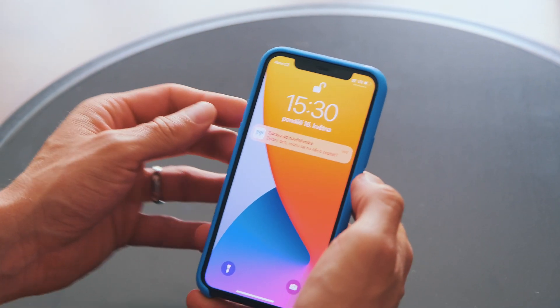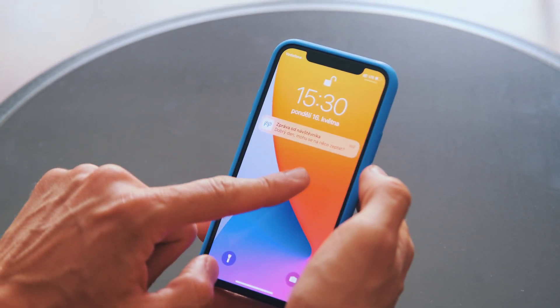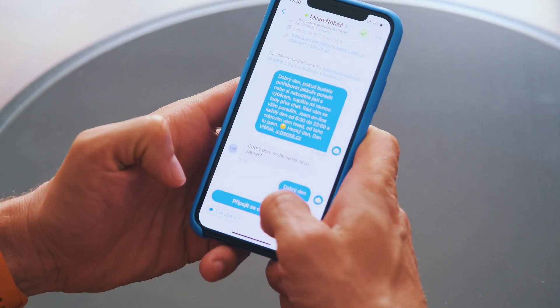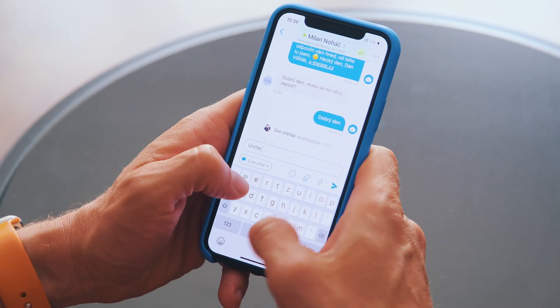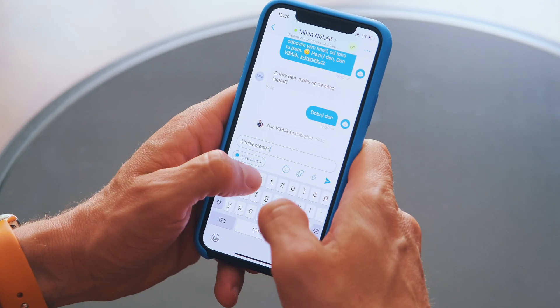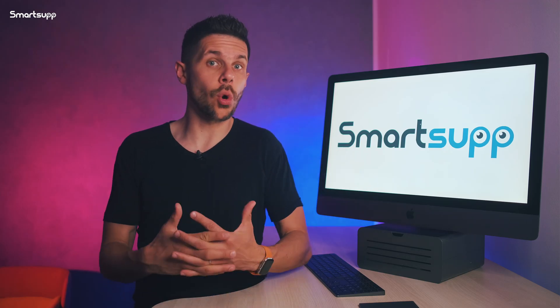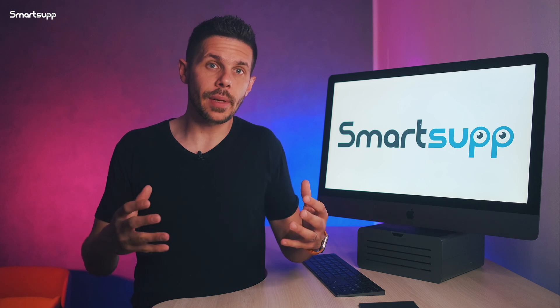The SmartSuapp mobile app automatically notifies you when someone sends you a message. You then simply reply to the customers directly from the phone, just as if you are texting with SMS, and then you can return back to your work in no time. It's pretty simple and it works great.